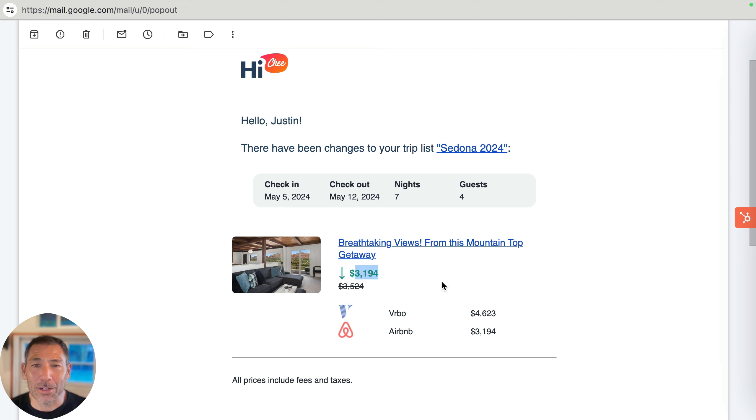The price dropped $31.94 from $35.24. So that was the price on Airbnb earlier, and now it dropped to $31.94. That's a pretty big savings, and I just got an alert that the price dropped. There is nowhere else on the internet to get notified of this sort of thing.